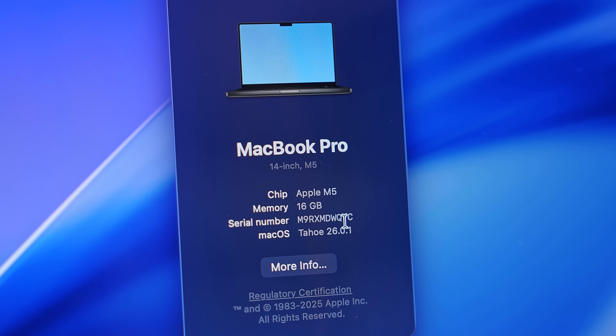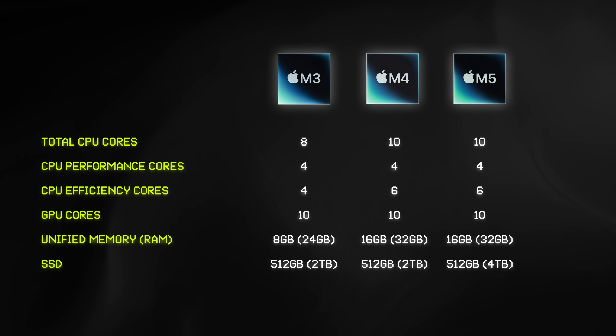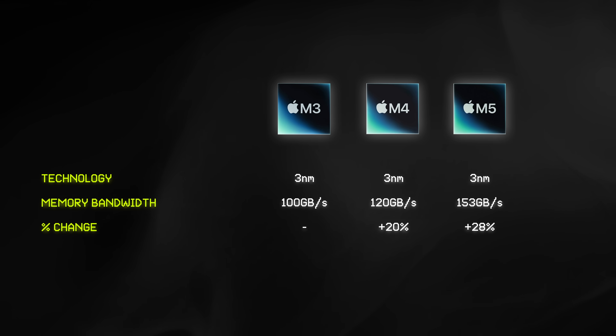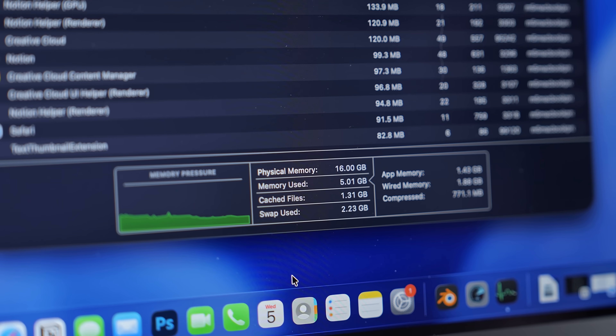Since the only major change from the M4 MacBook Pro to the M5 MacBook Pro is the new M5 Apple Silicon chip, performance is a good place to start. When comparing the new M5 chip to the previous M4, on paper they look almost identical — same number of CPU cores and GPU cores. All the improvements are relatively minor, with the exception of the faster memory bandwidth, which is essentially how fast the M5 chip is able to access the RAM.